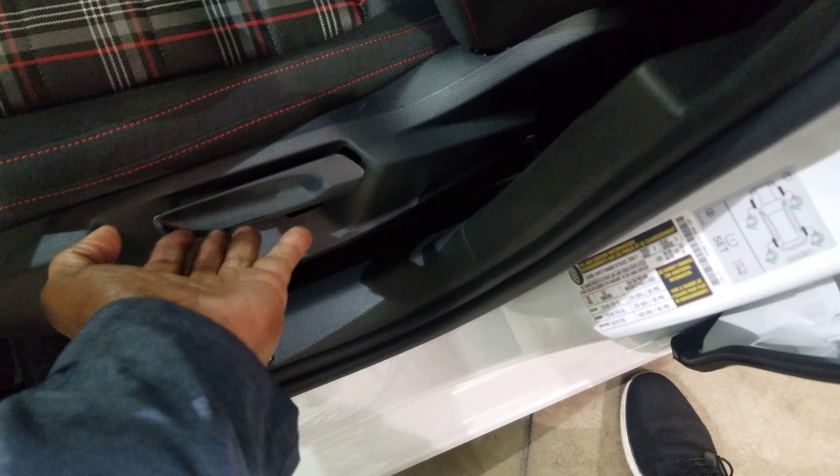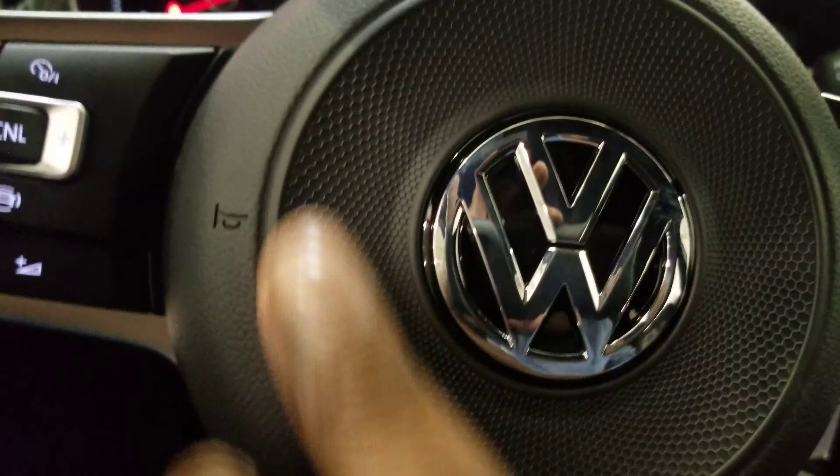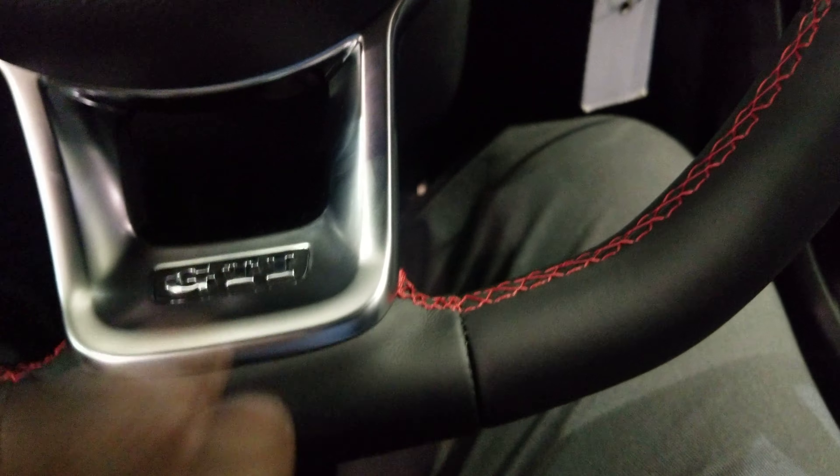Still have the Clark plaid seats, they're cloth, partial power with the power seat back, and then a manual lift to raise and lower the seat, manual lumbar support, and manual headrest adjusts. Paddle shifters on the steering wheel, flat bottom leather wrapped steering wheel with the GTI logo.